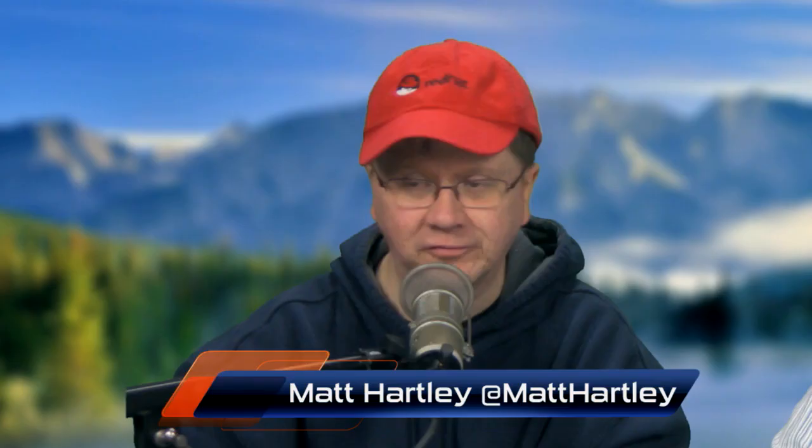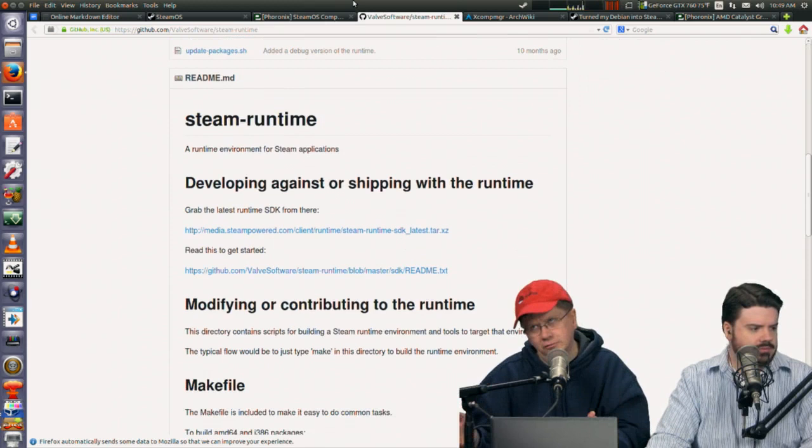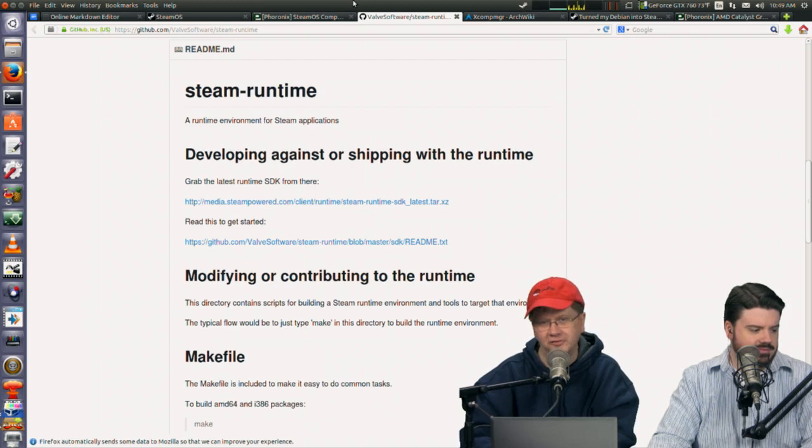You can develop on Ubuntu 12.04 and deploy on Debian, Fedora, or whatever — and that's brilliant because it really appeals to someone who just wants to get their game out the door without the current Linux problem of having to make sure it runs on every distro. It's almost like a Docker-like experience for the developer.